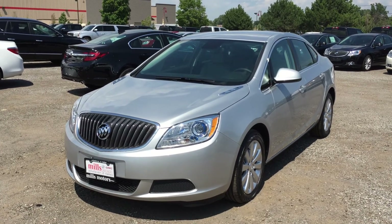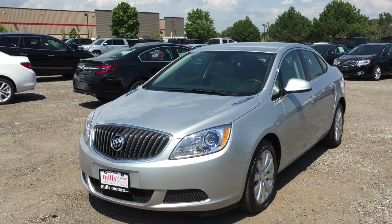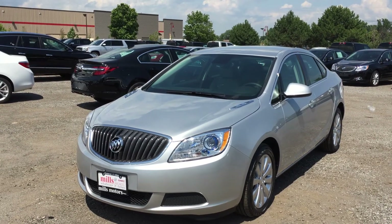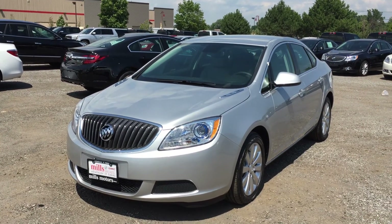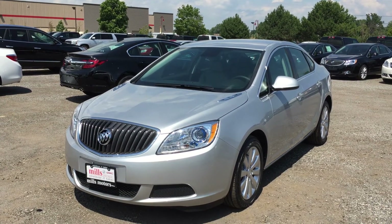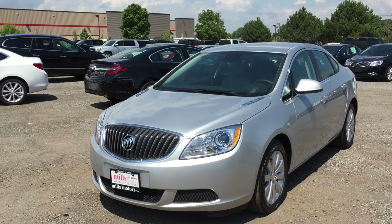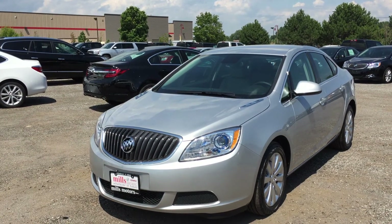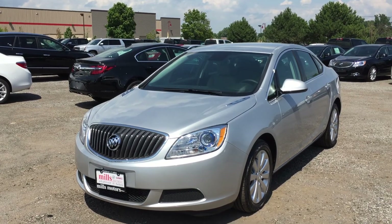Ladies and gentlemen, once again this is the 2016 Verano sedan, shown here in the gorgeous Quick Silver Metallic, with a 2.4 litre 4-cylinder SIDI DOHC engine and 6-speed automatic transmission. If you would like to test drive this vehicle, we are located at 240 Bond Street East in Oshawa, and we would be very happy to show you that we will do whatever it takes.